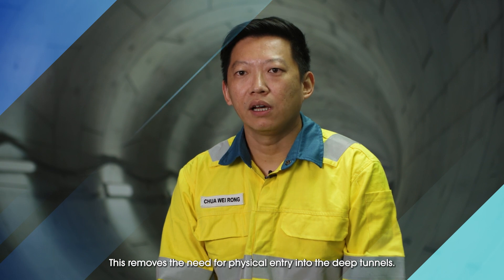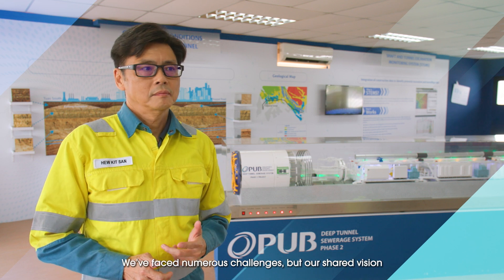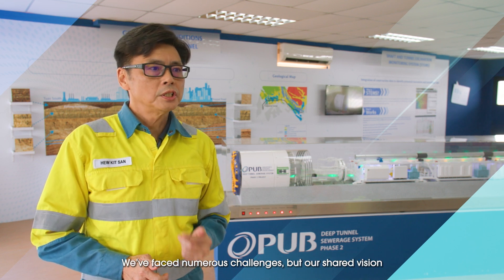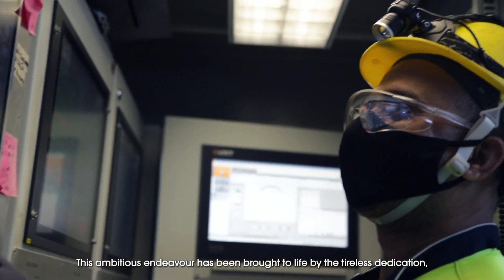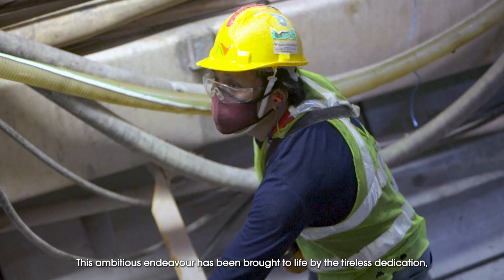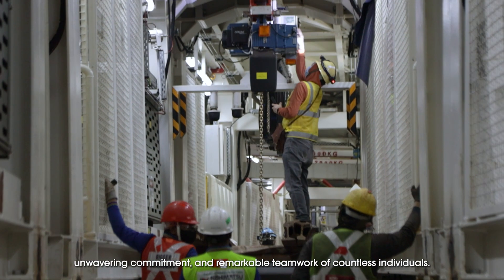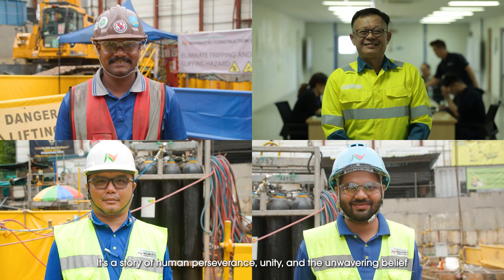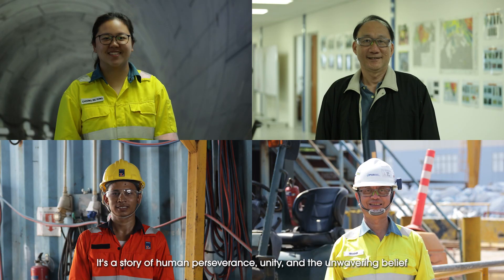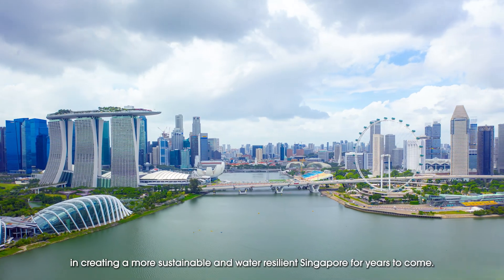This removes the need for physical entry into the deep tunnels. Our team is our greatest asset. We face numerous challenges, but our shared vision and determination have always brought us through. This ambitious endeavour has been brought to life by the tireless dedication, unwavering commitment and remarkable teamwork of countless individuals. The Deep Tunnel Sewerage System is more than just a marvel of engineering — it's a story of human perseverance, unity and the unwavering belief in creating a more sustainable and water-resilient Singapore for years to come.